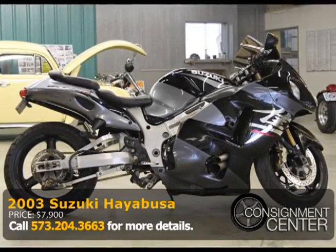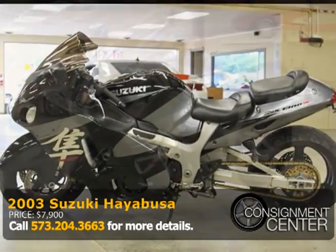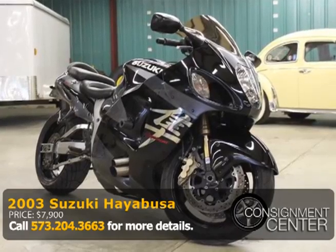This turbocharged 2003 Suzuki Hayabusa GSX 1300R has a good-looking black and silver exterior with a black leather seat. It has a 1300cc engine, a manual transmission, and it has 25,000 miles.